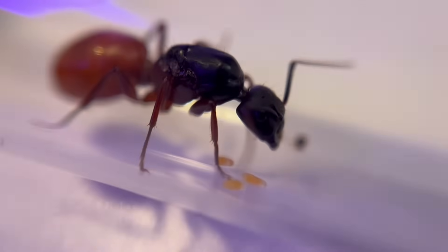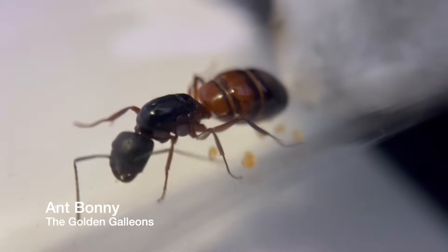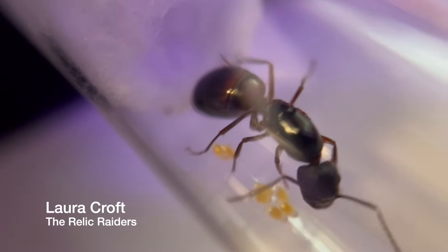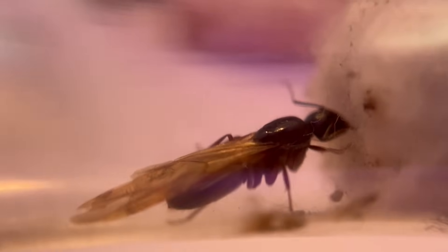Week 4 started out pretty well. Queen Midas still has three eggs from last week. Aunt Bonnie still has seven for the third week in a row, so I think she might be done. The Relic Raiders gained two more, so they are also now at seven. Queen Mary wasn't looking too good, so rather than let her starve to death in a tube, I figured the best thing I could do was to release her outside.